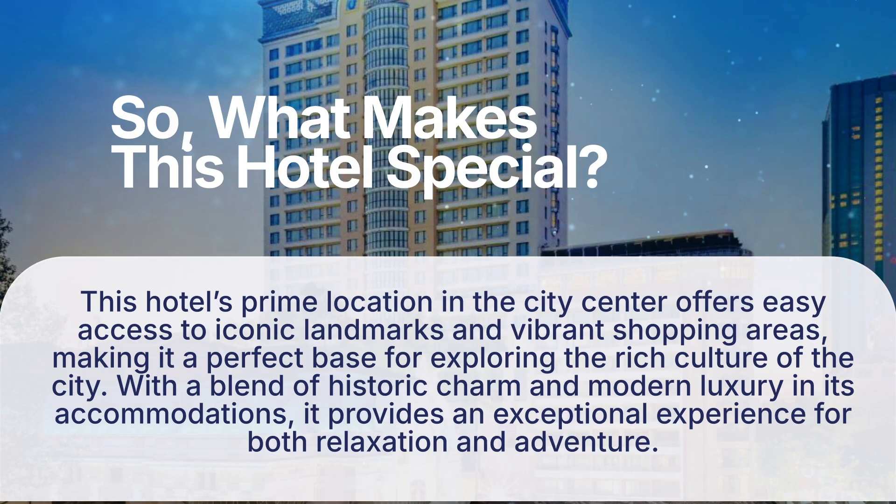So, what makes this hotel special? This hotel's prime location in the city center offers easy access to iconic landmarks and vibrant shopping areas, making it a perfect base for exploring the rich culture of the city. With a blend of historic charm and modern luxury in its accommodations, it provides an exceptional experience for both relaxation and adventure.